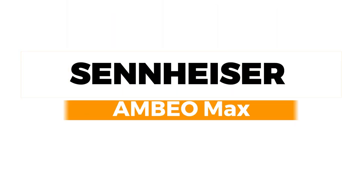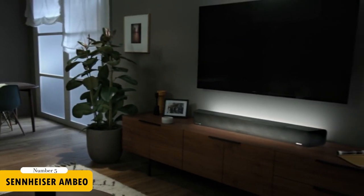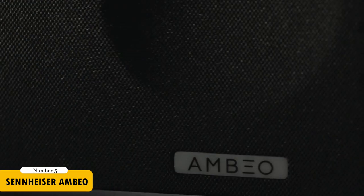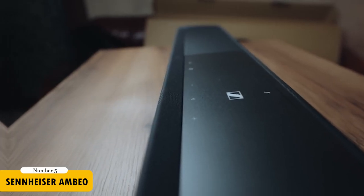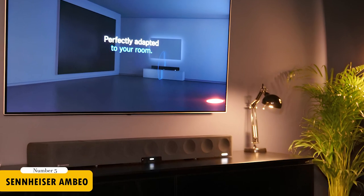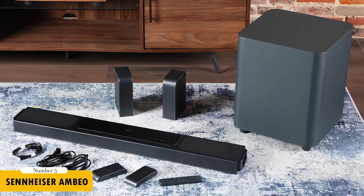For the best sound quality, the Sennheiser Ambio Soundbar Max is unmatched. This soundbar brings room-filling 3D sound with 13 built-in drivers and Ambio Advanced virtualization technology. The Ambio Max customizes its output to your room's acoustics, offering a realistic surround sound experience. It's a top-rated soundbar known for its immersive audio quality.